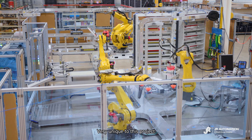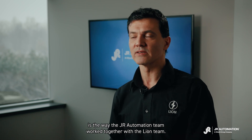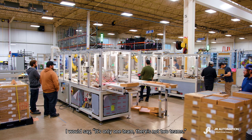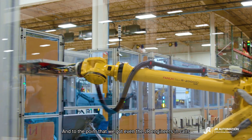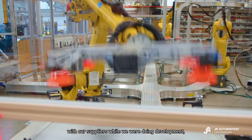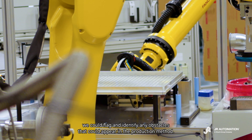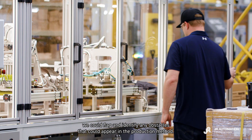Very unique to this project is the way that the JR Automation team worked together with the Lion team. From the outside with perspective, some days I would go to a meeting and say it's only one team — there's not two teams. We even had JR engineers on calls with our suppliers while we were doing development, so that at the same time we developed the component, we could flag and identify any obstacles that could appear in the production method.